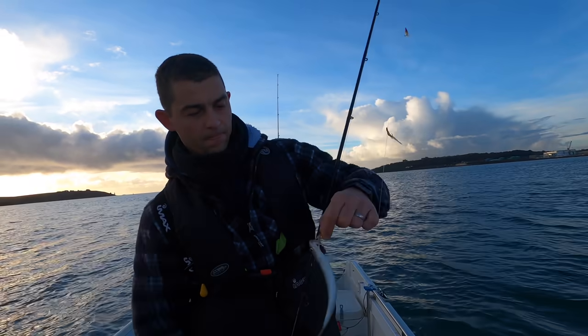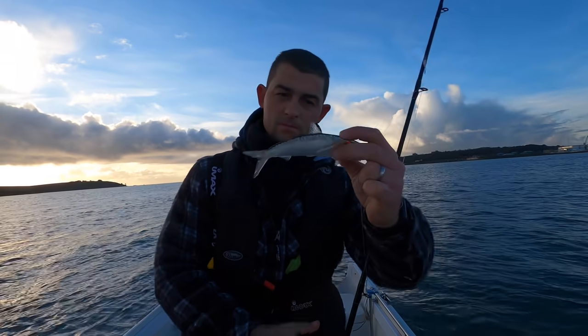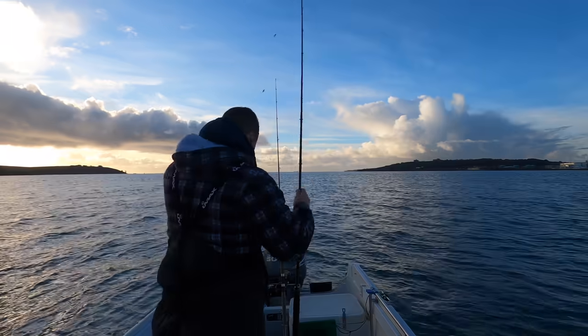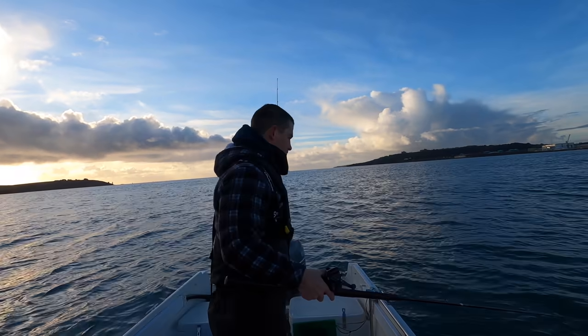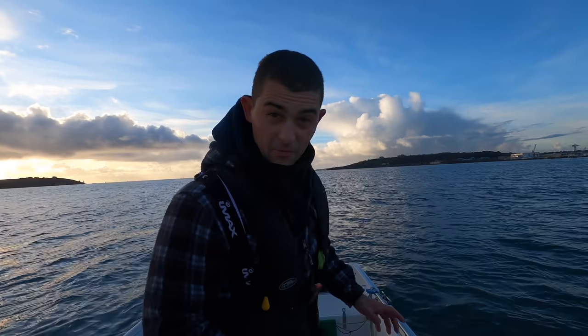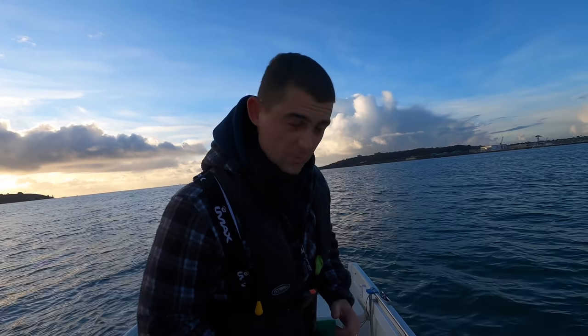There, look — that is a little pilchard. Perfect live bait. The plan is that once we've got quite a few — I'd say half a dozen mackerel or pilchards — we're going to head out and try some wrecks.